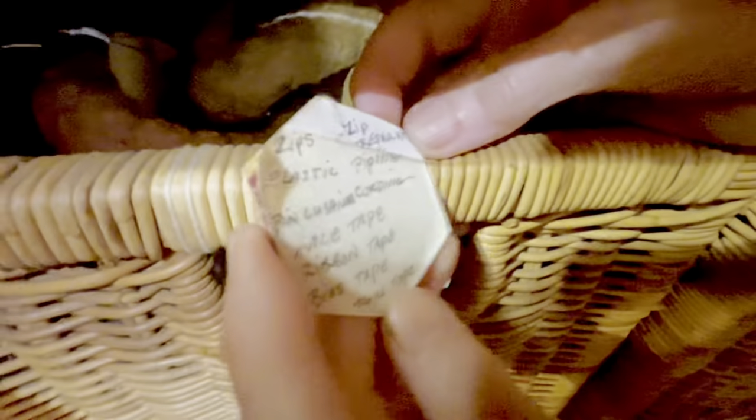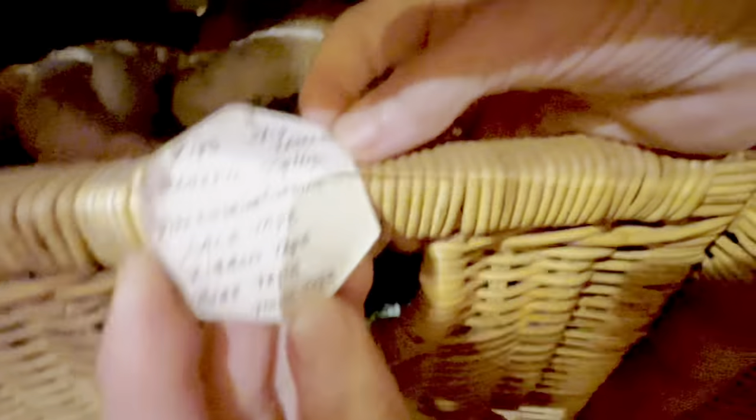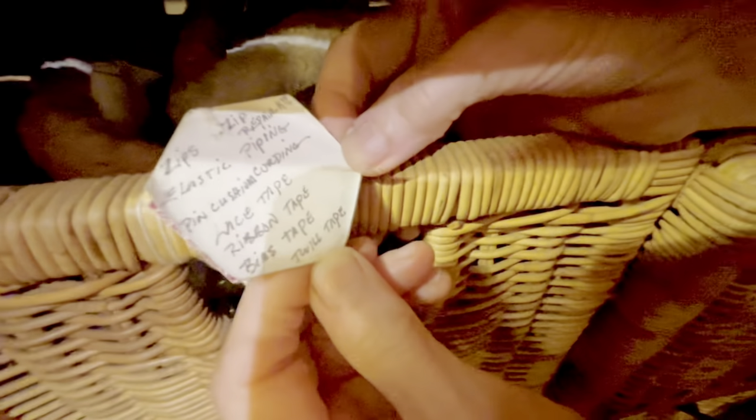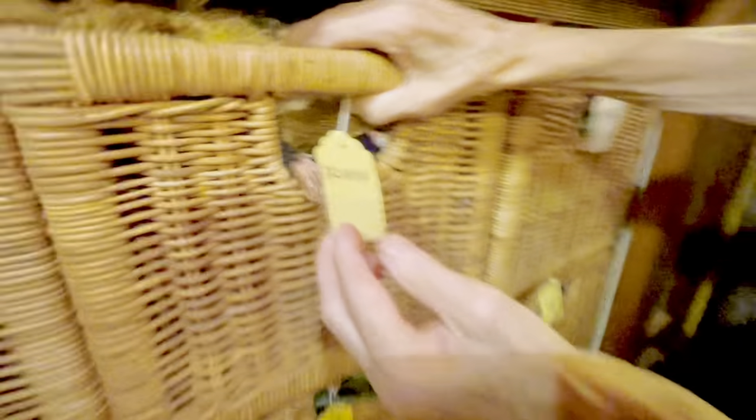Look at my sign. What's in here: zippers, zipper repair, plastic piping, pin cushion, cording, lace tape, ribbon, tape, bias tape, and twill tape. And then in here, embroidery floss — one person asked me how I organize my embroidery floss, I'll show you in a second. Fringe and tassels and things like that.